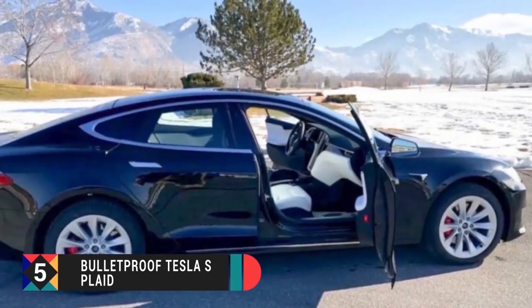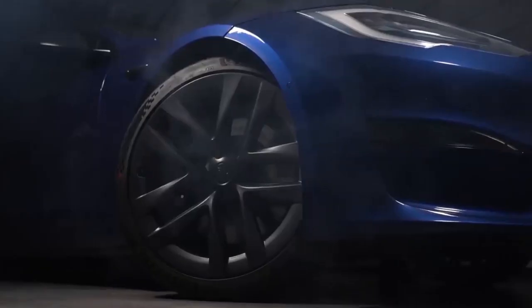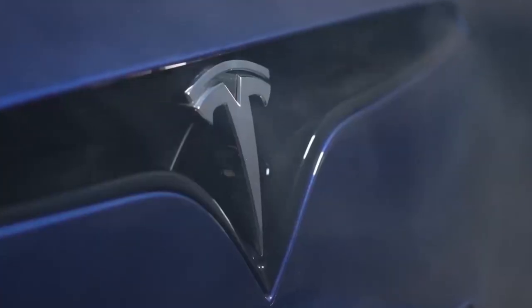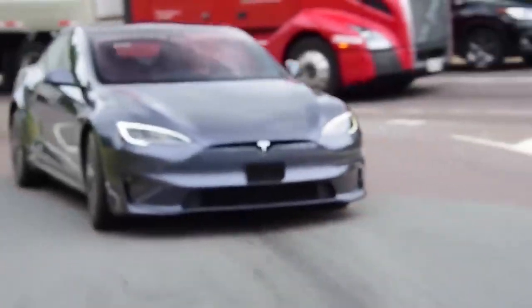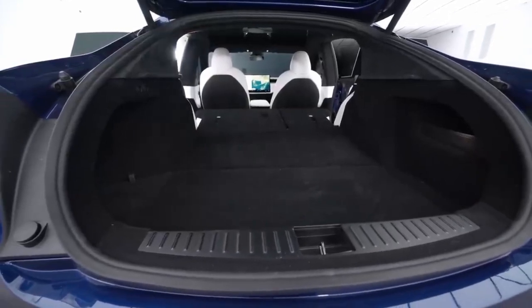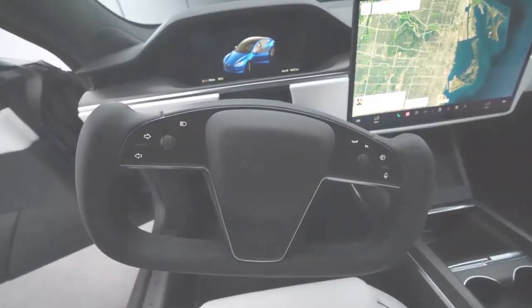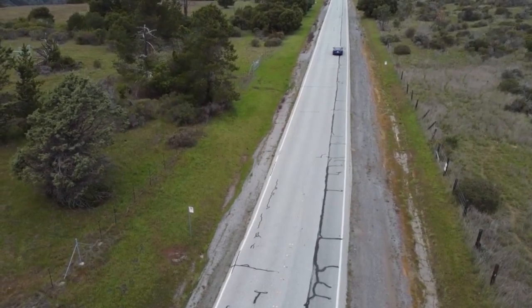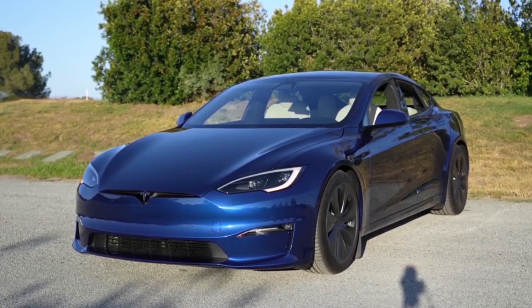Number 5: The Bulletproof Tesla S-Plaid. ArmorMax pricing varies by specification, but a typical kit costs around $60,000 and can go up to $300,000. The Tesla S-Plaid has been dubbed the world's fastest bulletproof car. With synthetic fiber laminate armoring, it goes from 0 to 96 km/h in just 2.4 seconds. A Lamborghini may do the quarter mile in 11.13 seconds, but this car does it in 9.89 seconds, while the Model X-Plaid crosses the finish line in 9.84 seconds versus the Huracan Evo's 10.84 seconds.